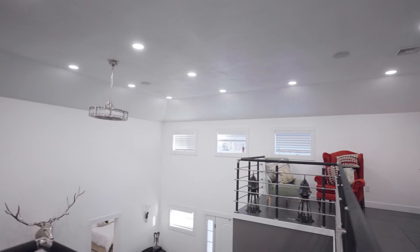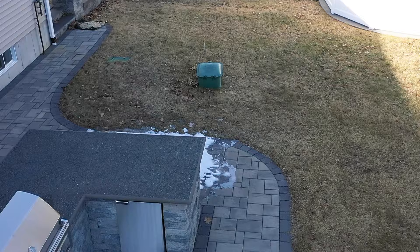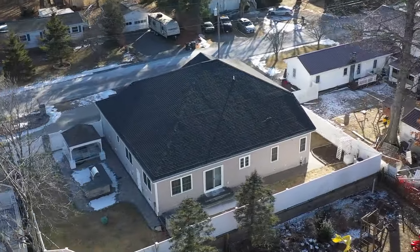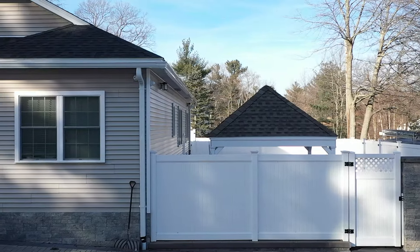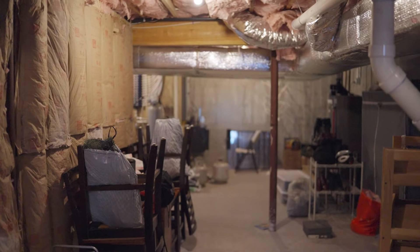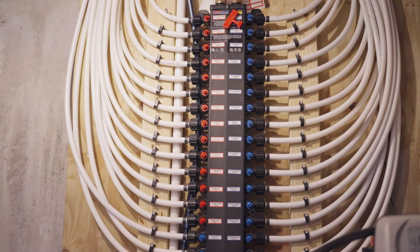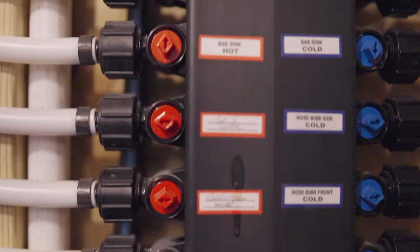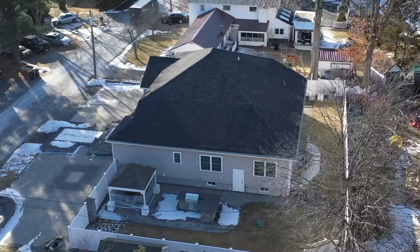I almost forgot some of the features that make this property unique. This property is on well water, also has town water, town sewer, and a propane tank underground with an automatic propane generator. All the wiring coming into the house is run underground, so no cables are touching this property. The PVC fence was created on a retaining wall, meaning that PVC fence isn't going anywhere. Another great feature you will not find in any other property is that this house has an individual water line for every single area with an individual shutoff in the event of any problems. And last but not least, it has a full drainage system under the property, making sure that humidity is zero to none.